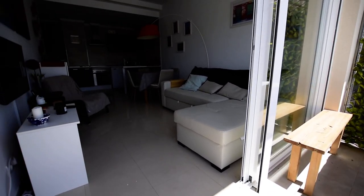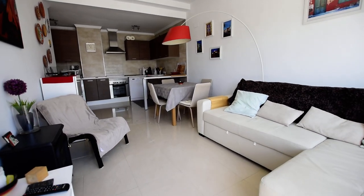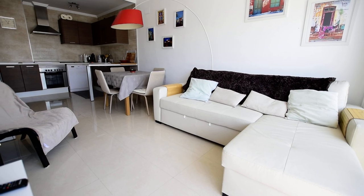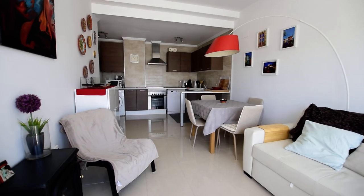We've got a seating area here. Let's just take you into the sitting room. So it's open plan lounge, kitchen and diner. We've got ceiling fans and we've got air conditioning as well in here.